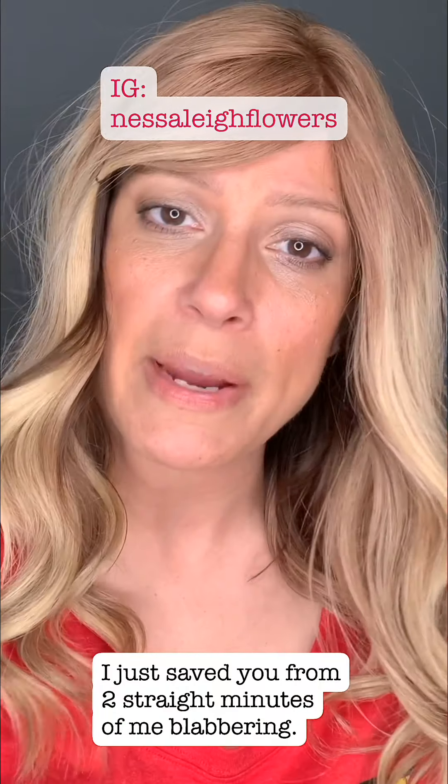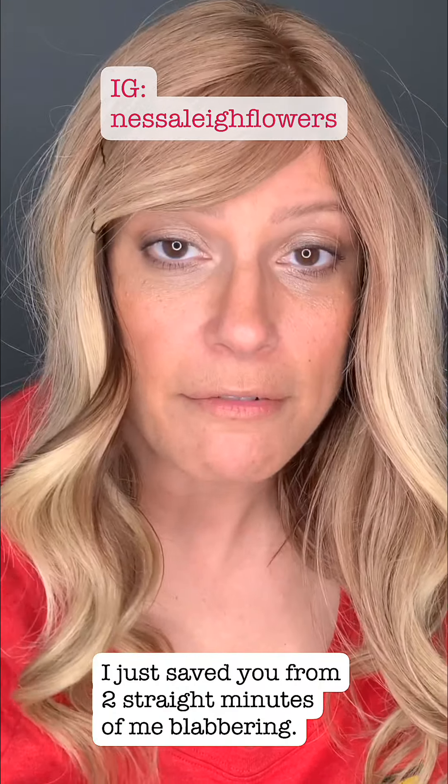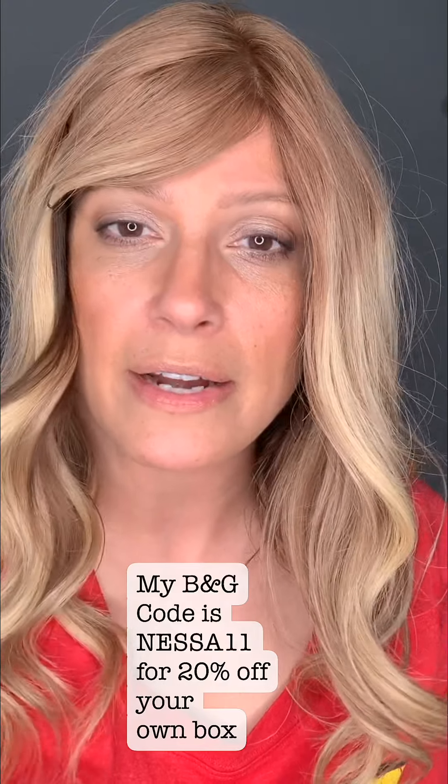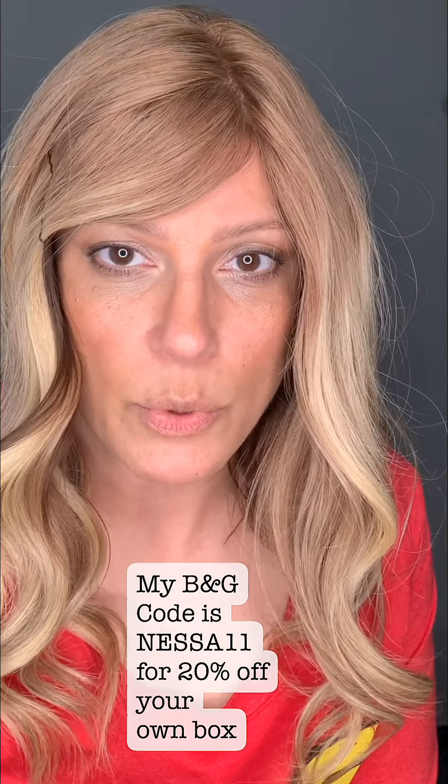All right, that was quite a finale for the end of my box. Go to Nessa Lee Flowers on Instagram and enter my birthday giveaway. The Premier return box costs $79.99, but I got 20% off, so with the $20 shipping and tax, it came to $89.06.